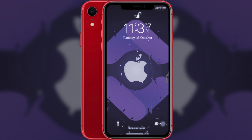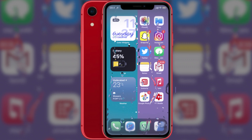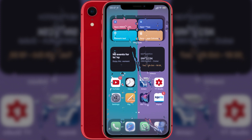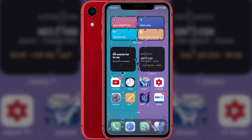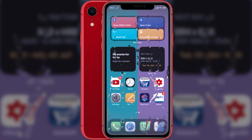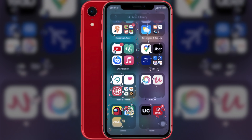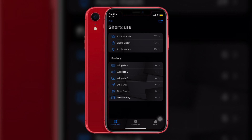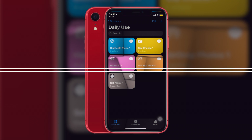Hey, what's up everyone, this is Apple Vibes back with another video. In this video I've got 15 awesome iOS shortcuts you can start using right from today, which are seriously going to change your life. Some are available in the shortcuts gallery itself and some are third-party shortcuts. You can find all the links in the description below. I have divided all 15 shortcuts into three categories: daily use, time saving, and productivity. Let's start with daily use first.